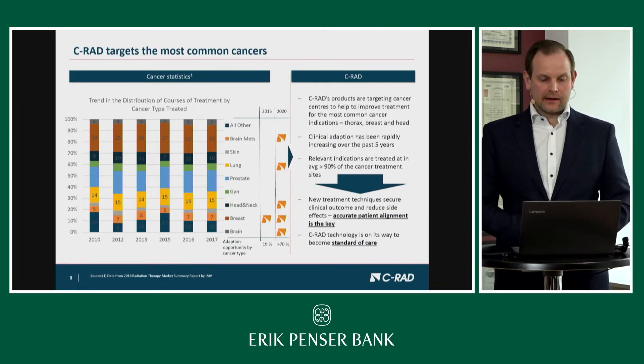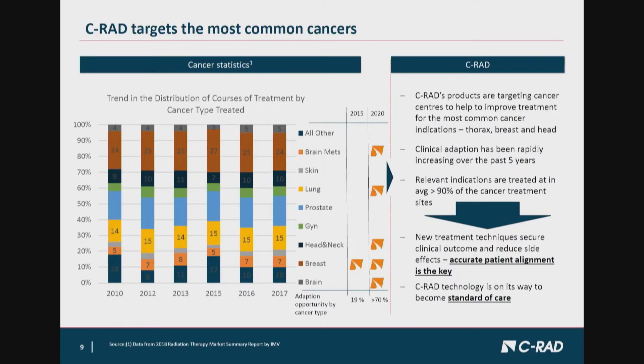If we look at clinical adoption and how it has developed over the last years, radiation therapy has developed towards high precision radiation therapy, which brings harder requirements on accurate treatment and ensuring the patient is exactly in the right position. Looking at the chart showing different indications treated with radiation therapy, in 2015 the focus for our technology was only on treating breast patients. By 2020, more than 70% of patients treated at any center equipped with surface tracking technology were benefiting from having the C-RAD system installed.